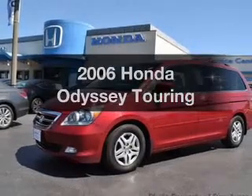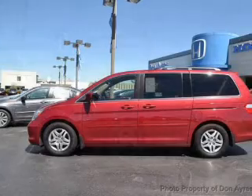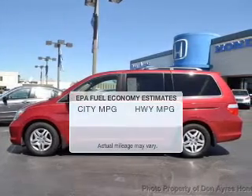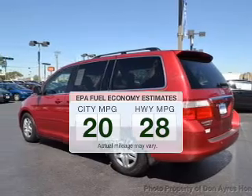Check out this 2006 Honda Odyssey. If you're looking for an automobile with great attributes, look no further. Save your money and make fewer trips to the gas station to fill your gas tank when driving this fuel-efficient vehicle.